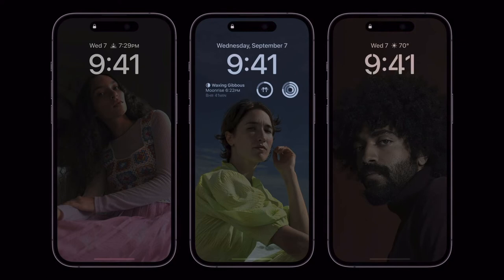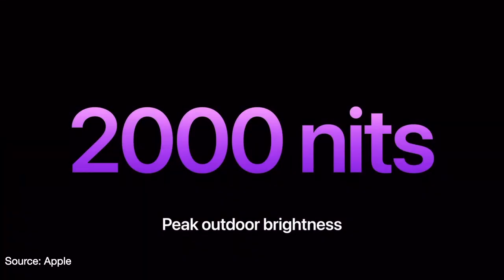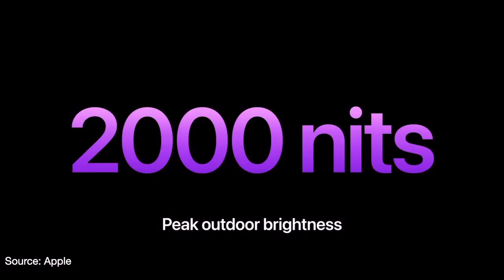This is possible because the display refresh rate goes down to 1Hz. If you put your iPhone in your pocket or walk out of the room while wearing your Apple Watch, the display will actually go off. On the opposite end, the iPhone Pros can go up to 2,000 nits outdoors — twice as bright as before.